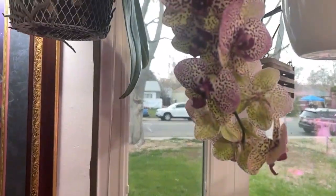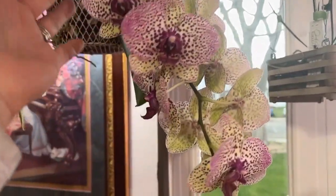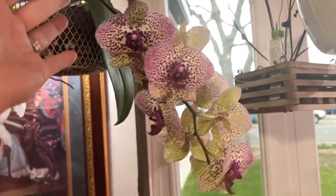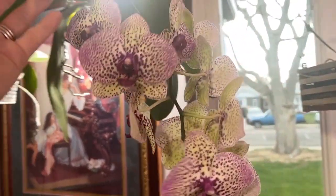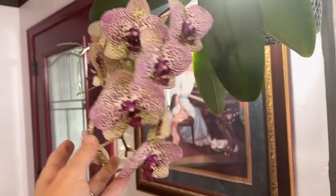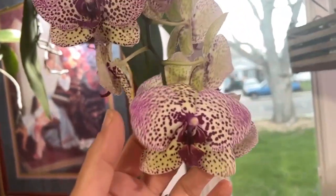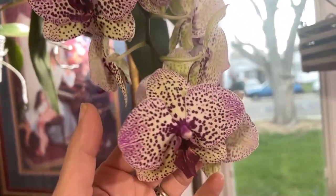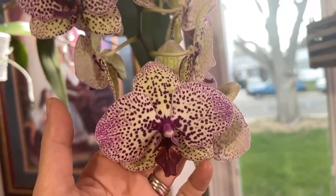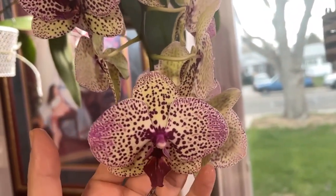And then of course we have the no ID Phalaenopsis Ying Yang. This one I see in my grocery store all the time. For those of you who are interested, you can probably get her at your local grocery store or hardware store. Isn't she just beautiful? I love the spotting on here and this deep, almost magenta purple lip.